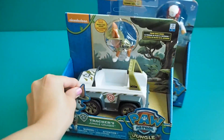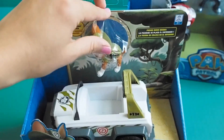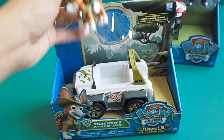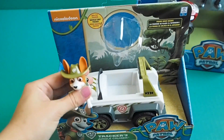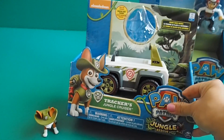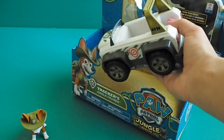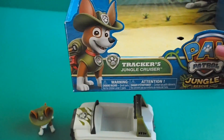Let's open Tracker. Hey there buddy, let's get you out of there. Wow, hey Tracker, so cool. And then we got his car — a little Cruiser. Nice, what a cool car guys, so cool.